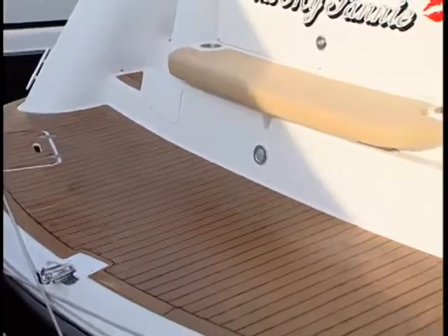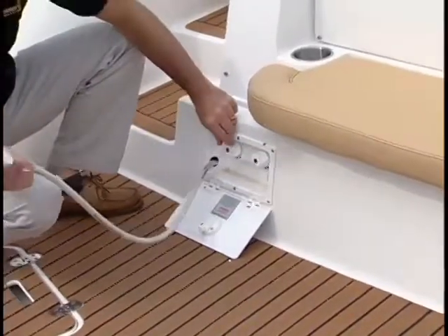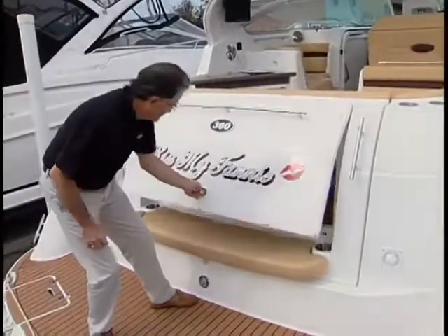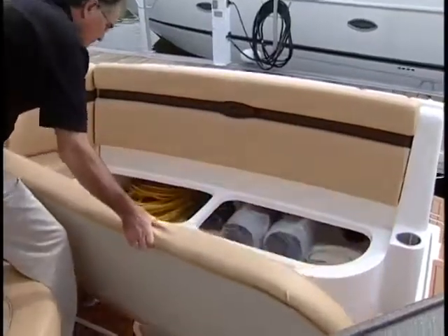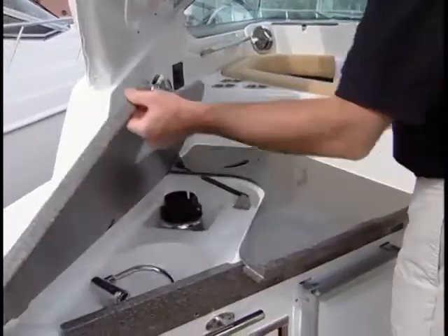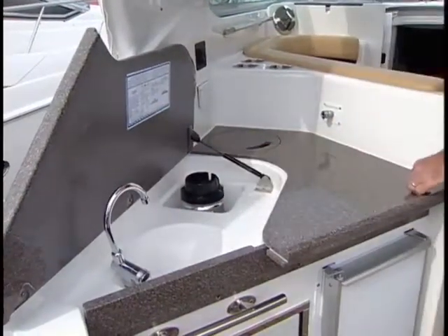The swim platform means great cockpit access, plus a swim ladder and hand-held shower for swimmers. Storage space is a mark of any great cruiser, and the 360 EC has plenty in the transom and in under-seat lockers. In the port side wet bar are a trash container, built-in blender, sink and faucet, ice maker and fridge.